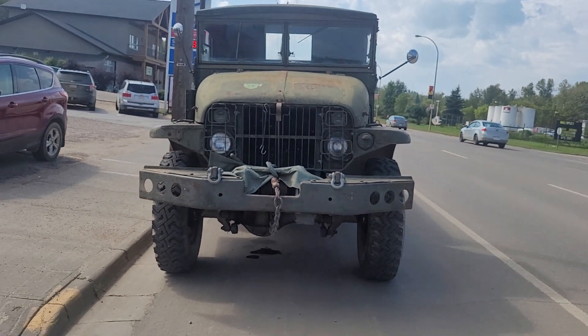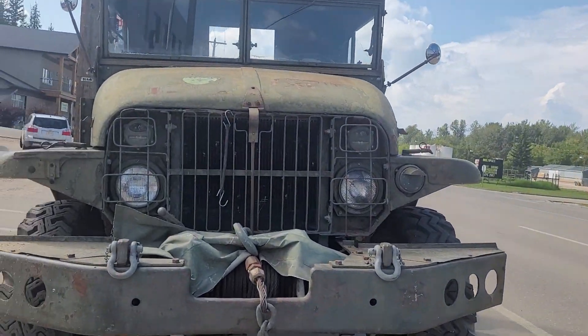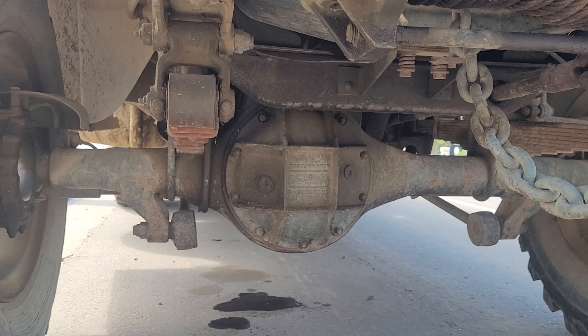Good size winch on her too, man. Pretty decent sized axle on the front end. That thing is pretty damn cool.